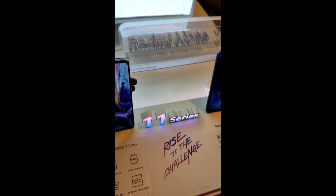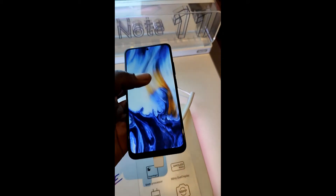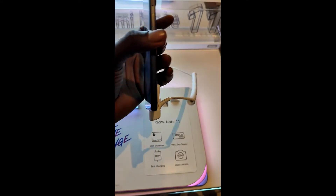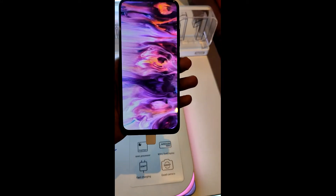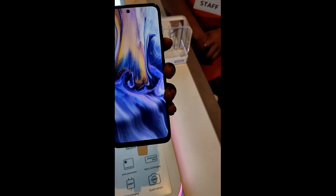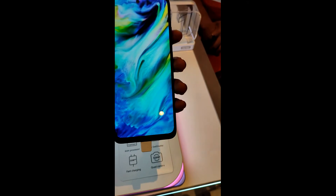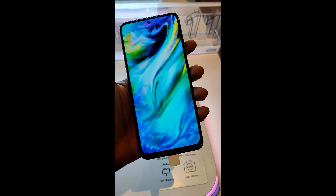On the right here we have the Redmi Note 11, a smaller variant of the Redmi series. It comes with a Snapdragon 680 processor based on the 6 nanometer process. This is a 6.4 inch Super AMOLED display with a 90 Hertz refresh rate.